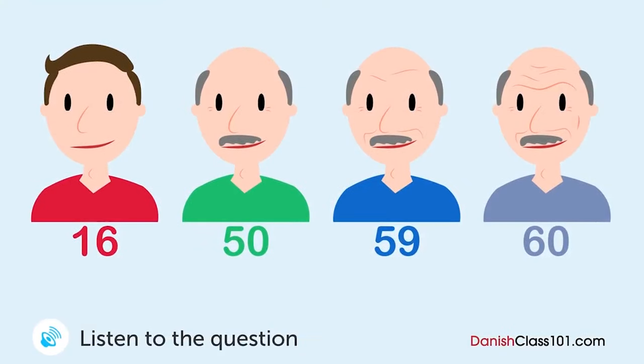En mand og en kvinde snakker sammen. Hvor gammel er manden nu? Du har fødselsdag meget snart. Ja, i år og morgen. Hvor gammel bliver du? Jeg bliver 60 år gammel. Tillykke. Lad os fejre det. Tusind tak. Jeg er meget taknemmelig.